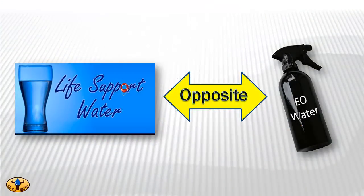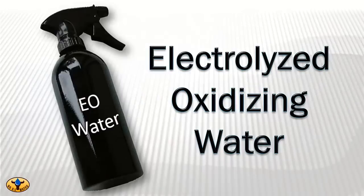Why would we do that? Because it's equally as valuable, but in a different way. This opposite water, called electrolyzed oxidizing water, has its own very important story to be told. We won't go so far as to call it death support water because it's harmless to you and your pets if used in the way we recommend. But it's amazingly death support water to germs in all their varieties.